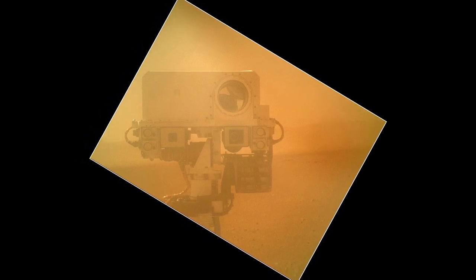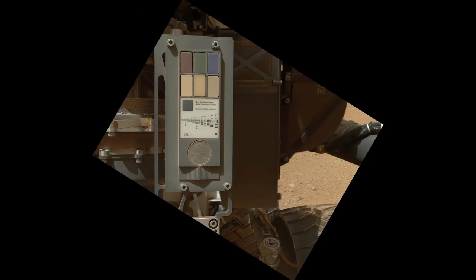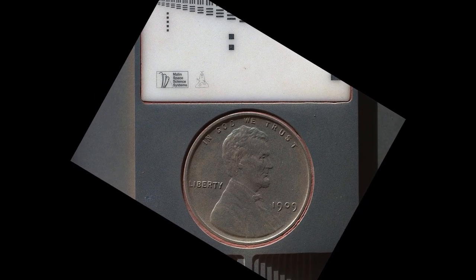Curiosity's self-portrait with closed dust cover, September 7, 2012. Curiosity's self-portrait, September 7, 2012, color corrected. Calibration target of MAHL, September 9, 2012. U.S. Lincoln Penny on Mars, Curiosity, September 10, 2012.